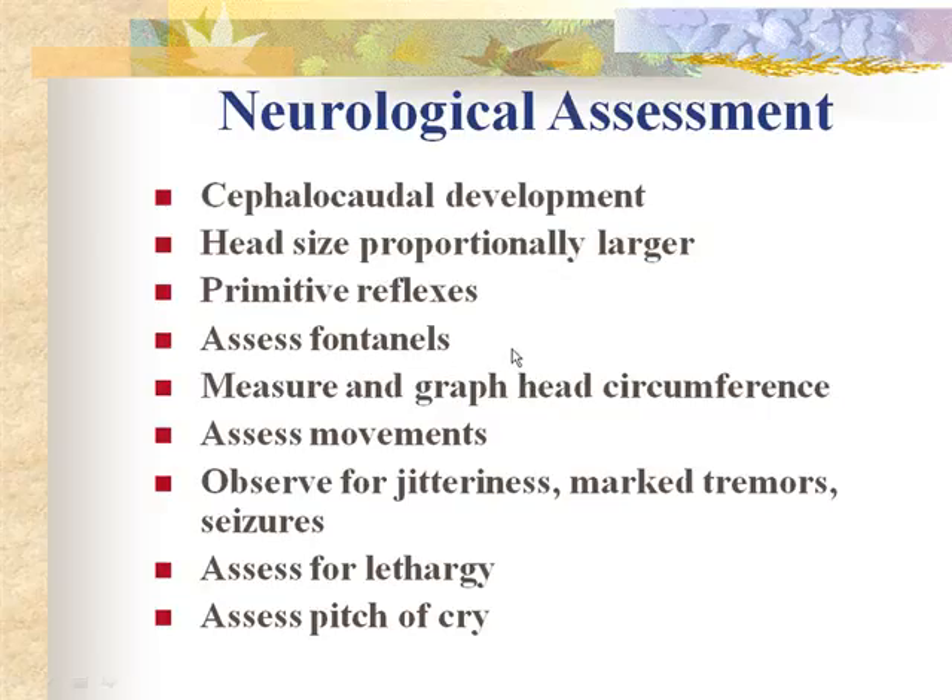Look for any jitteriness — mild jitteriness could be hypoglycemia, so do a heel stick to assess. Marked tremors or seizures could indicate CNS damage, drug withdrawal, or drugs on board. If you're seeing seizures and tremors, notify the physician. They'll likely order a urine drug screen — bag the baby to get a urine sample. Also assess infants for lethargy and the pitch of the cry — a high-pitched cry is a sign of CNS damage or drug withdrawal.